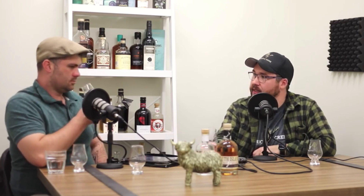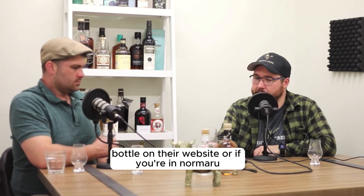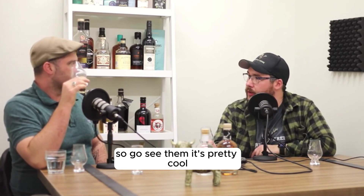People can get this — it's only about 45 bucks for the 375ml bottle on their website. Or if you're in Oamaru, I think you can go see them on the weekend. So go see them. That's pretty cool.